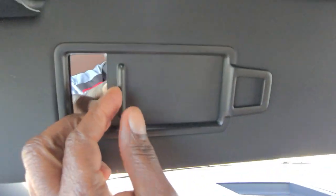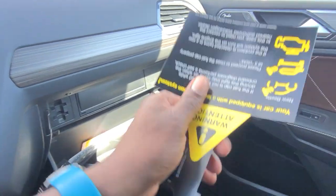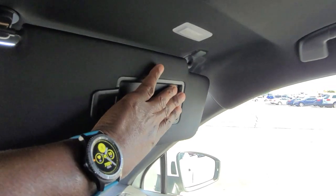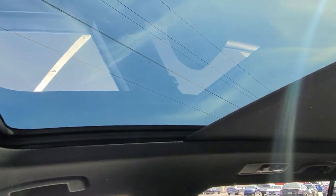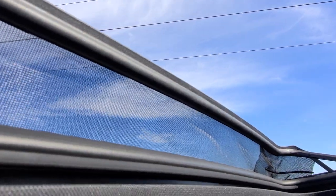There's an auto-dimming HomeLink mirror with three-door garage memory, digital compass, and a vanity mirror on each side with LED lighting. The panoramic sunroof has a power sunshade, and the painted glass stacks on top.